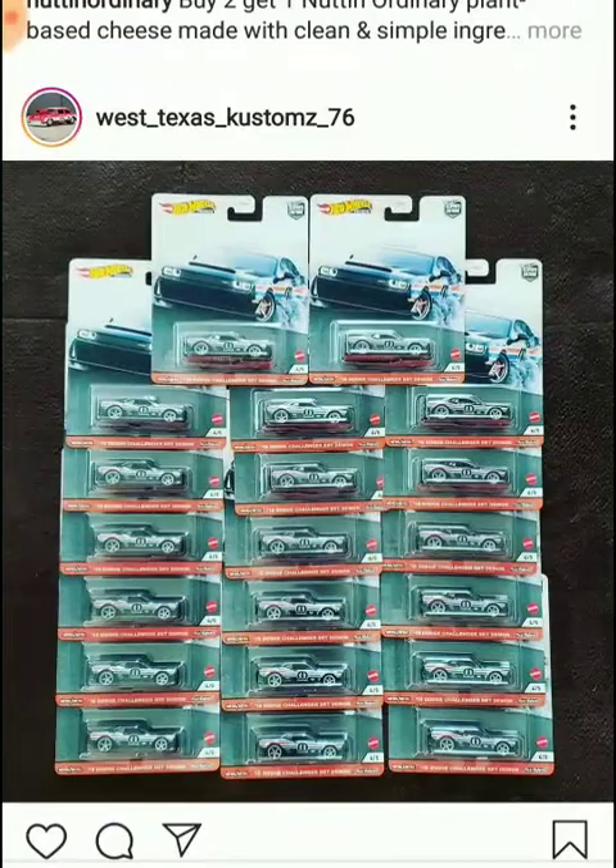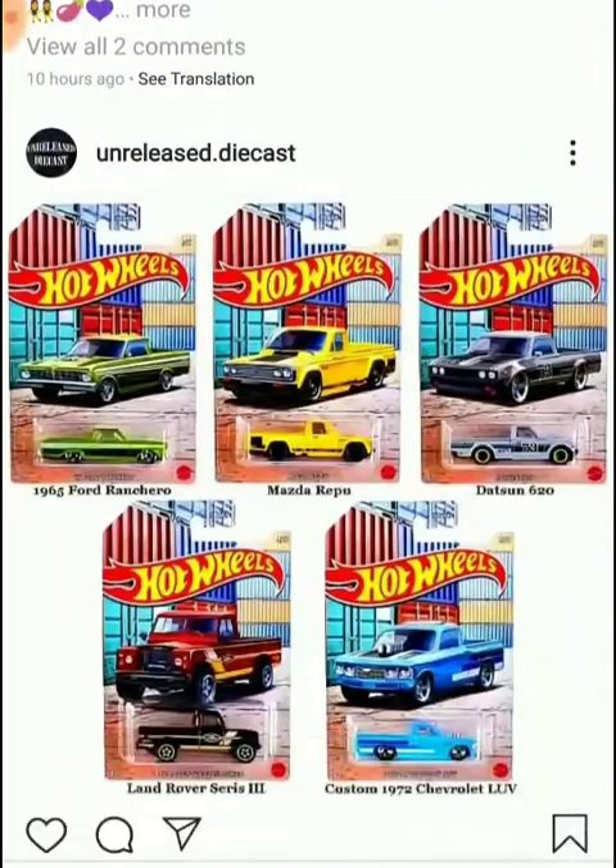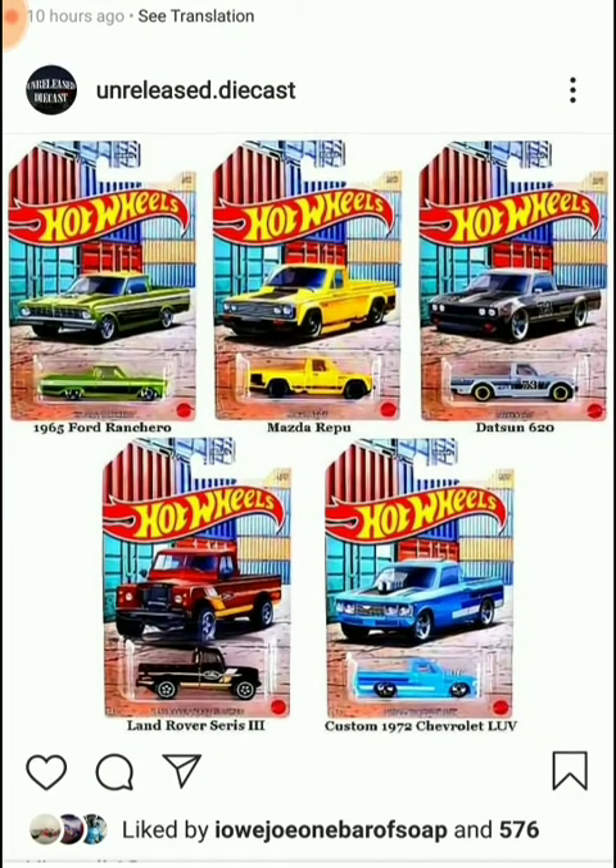Look at this — why would you need so many '18 Dodge Challenger SRT Demon? That's nice. We've got new castings right here: new pickup trucks, the 1965 Ford Ranchero, Mazda Repu, Datsun 620 in a pearl purple color with yellow and black wheels, and two more cars. Personally I'm not sure about this set, but the Datsun is nice.